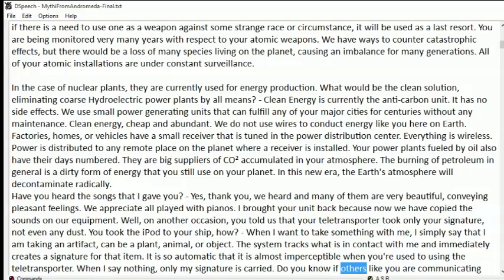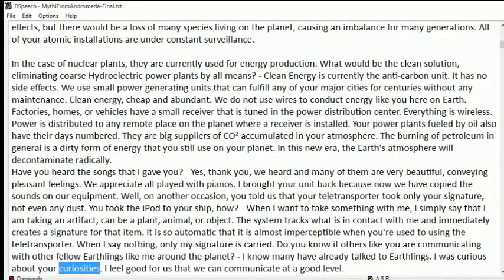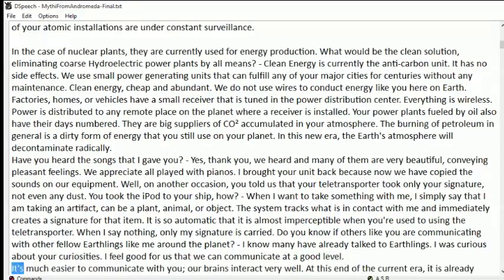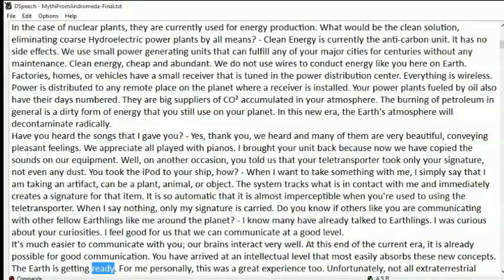Do you know if others like you are communicating with other fellow Earthlings around the planet? I know many have already talked to Earthlings — I was curious about your curiosities. I feel good that we can communicate at a good level. It's much easier to communicate with you; our brains interact very well. At this end of the current era, it is already possible for good communication. You have arrived at an intellectual level that most easily absorbs these new concepts. The Earth is getting ready. For me personally, this was a great experience too.